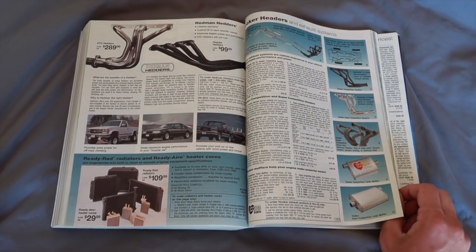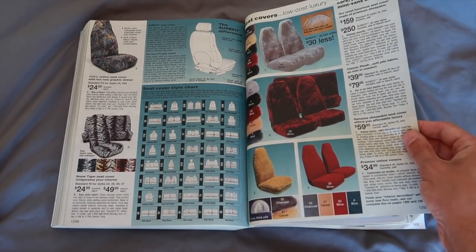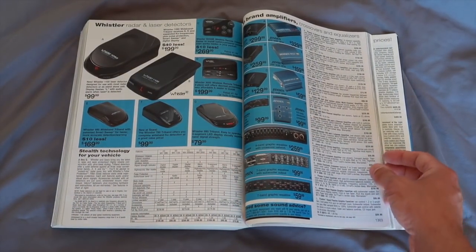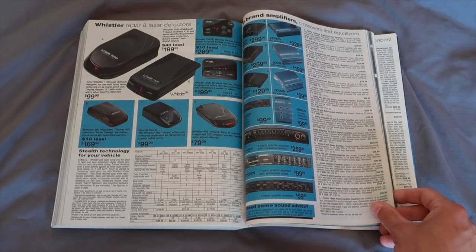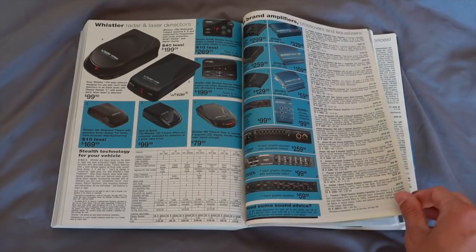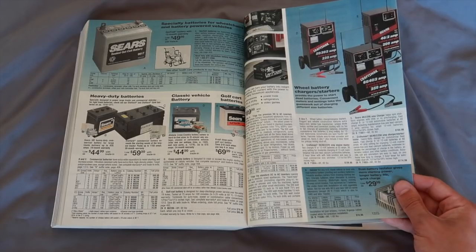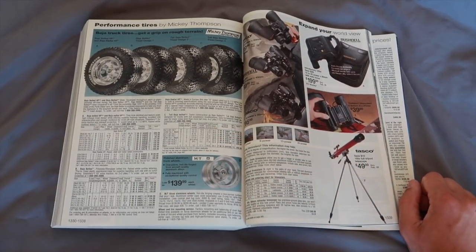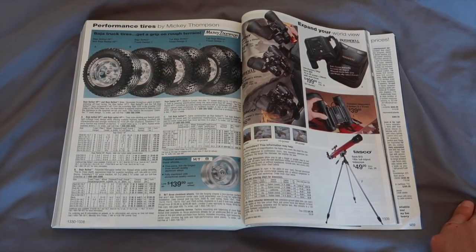Radar and laser detectors — it's not even legal in most states. They seem to like this Mickey Thompson brand tire — I've seen three of them now, which are arguably one of the better tires out there.